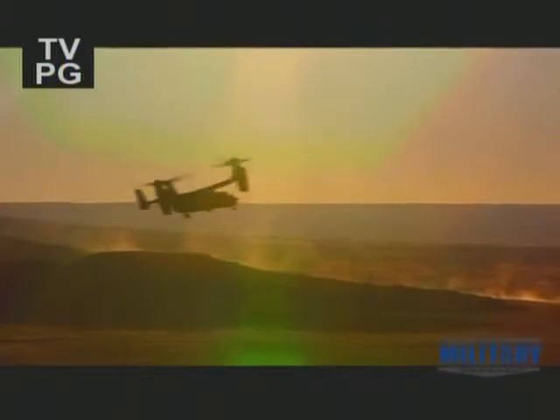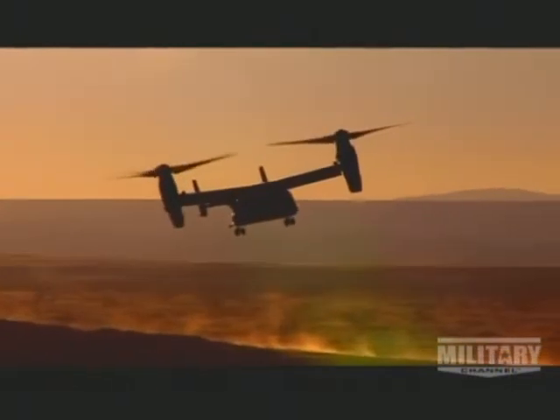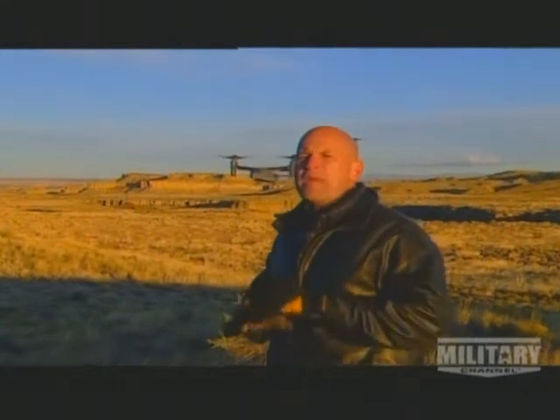I'm in Albuquerque checking out the incredible Osprey — it's a transformer in the truest sense and provides an extremely fast way to get troops and artillery to the front line. Speed, range, and versatility make it the ideal platform for special operations.